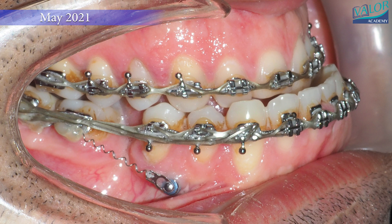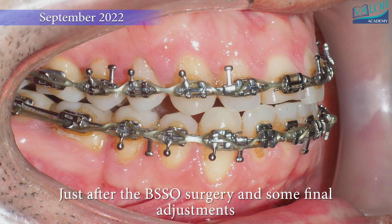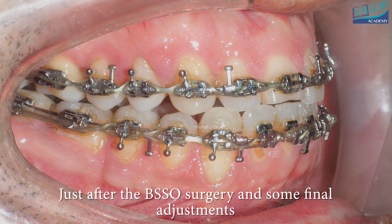After a year, braces were applied to all teeth to prepare for orthognathic surgery. Following bilateral sagittal split osteotomy (BSSO) surgery, the jaw fit properly and the teeth were close to their normal alignment.